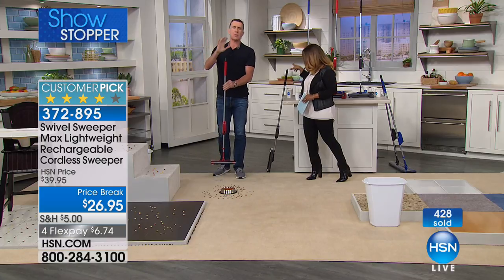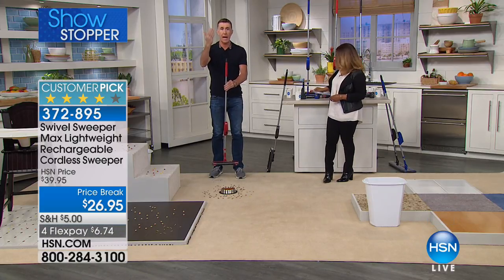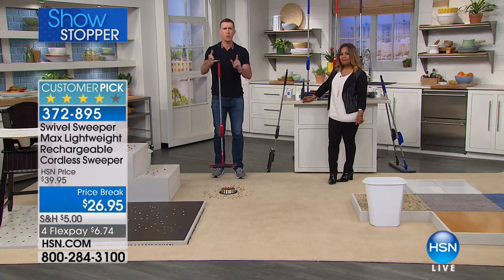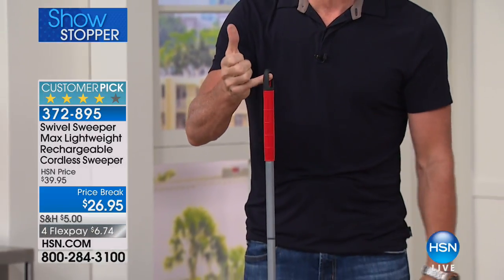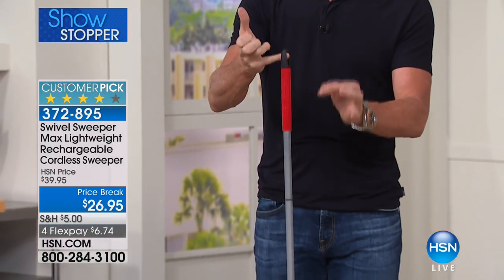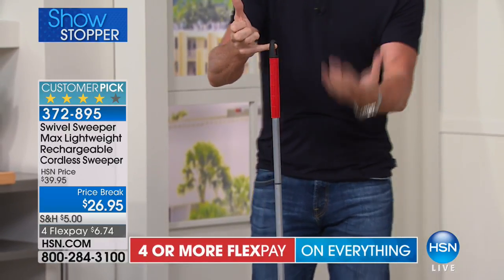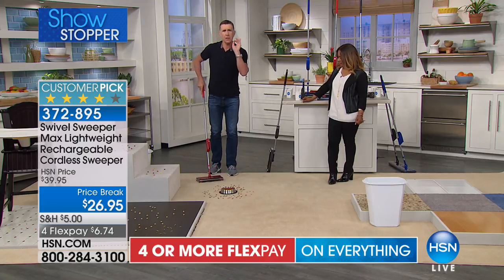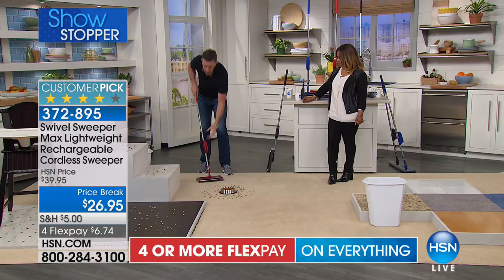Two big things you need to know about the Swivel Sweeper: it's lightweight and easy to use. I can hold it with my pinky finger — you could not do this with a vacuum cleaner. Completely loaded with the battery, this weighs under two pounds. So if you have a bad back, this is the easiest vacuum-cleaner-like device you'll ever use.